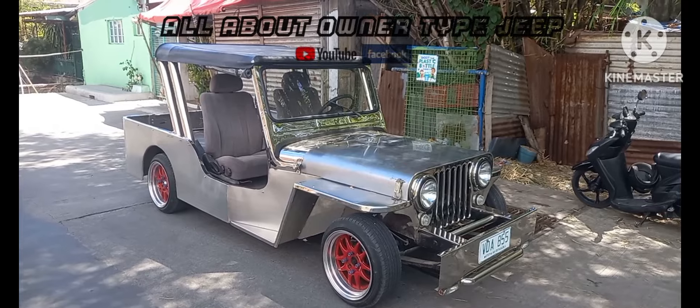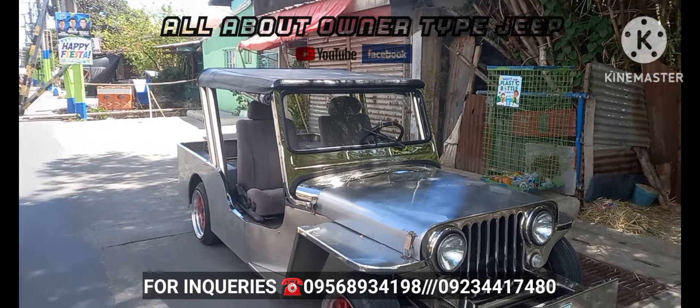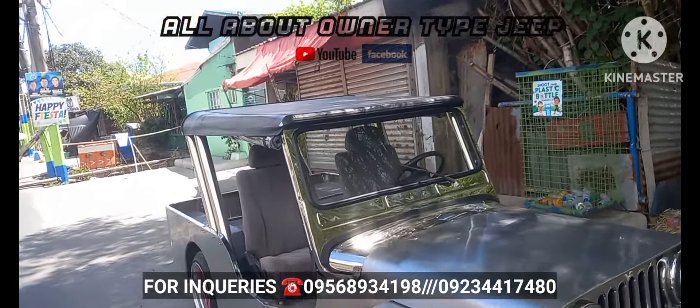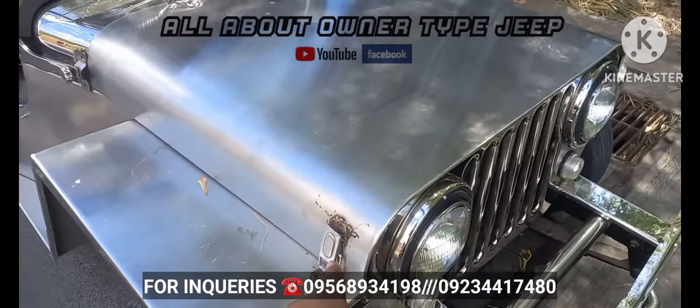Magandang araw sa inyong lahat, welcome back ulit sa channel natin. Meron ditong unfinished project na Tamiya, konti na lang yung kulang nya mga boss. Revamp na lang ng mga malilit na pyesa.